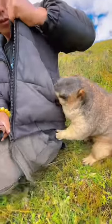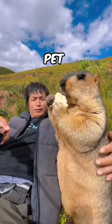Here the marmot just wants to eat all of the poor man's waffles. Comment if you want a pet marmot.